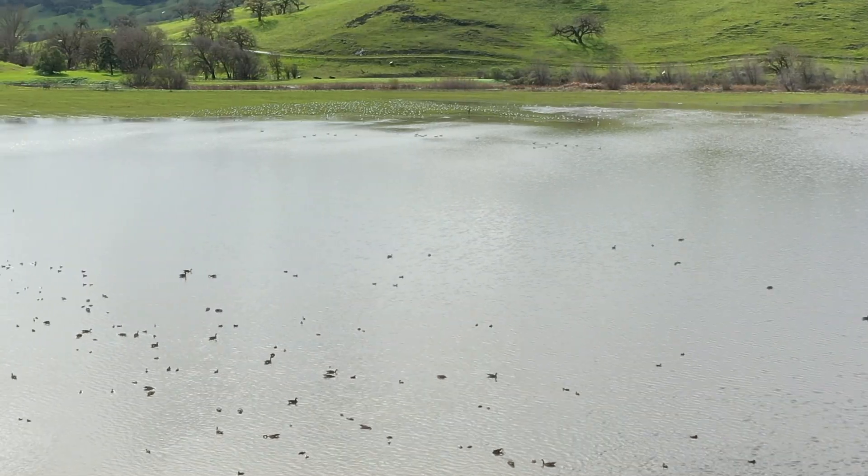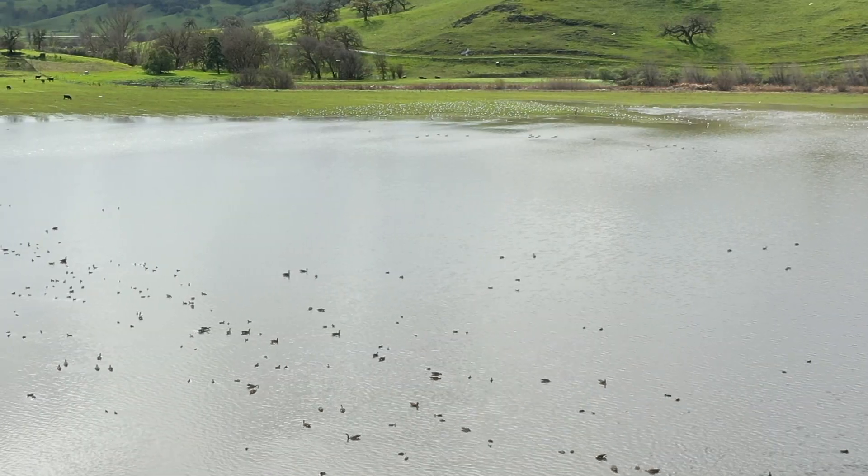Coyote Valley, where Laguna Seca is, is an incredibly important area for wildlife connectivity, wildlife passage, as well as live-in habitat for wildlife.